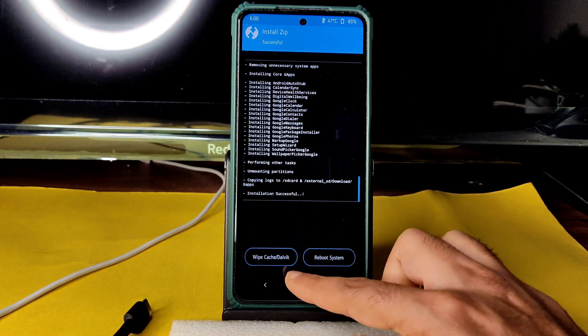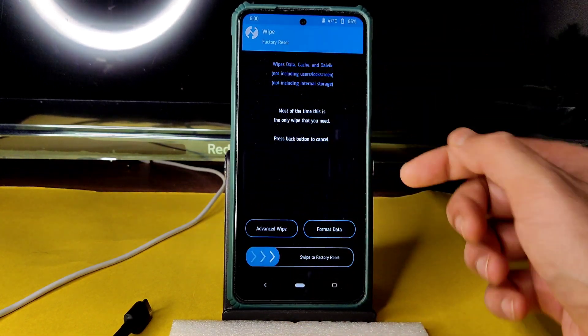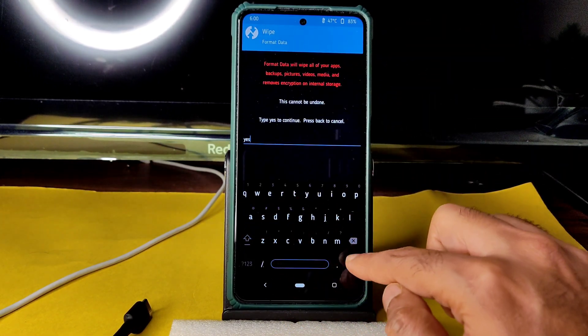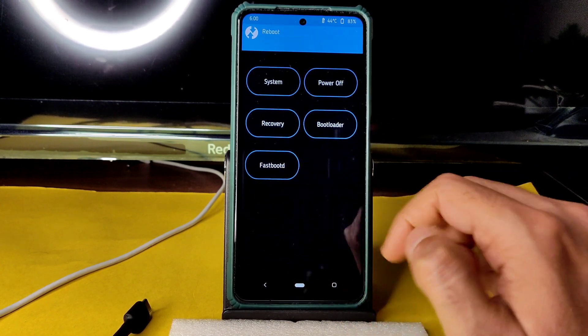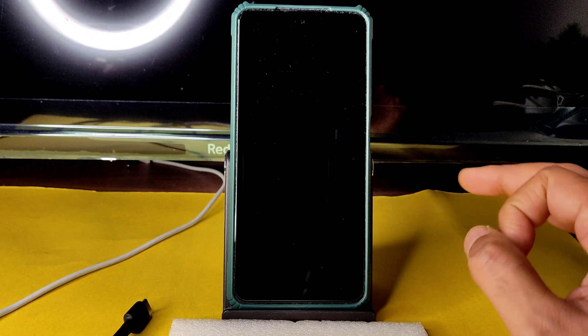Now GApps is also successfully flashed. Go to Home, select Wipe, select Format Data, type 'yes' and press the tick button. Then go to Reboot and select System.